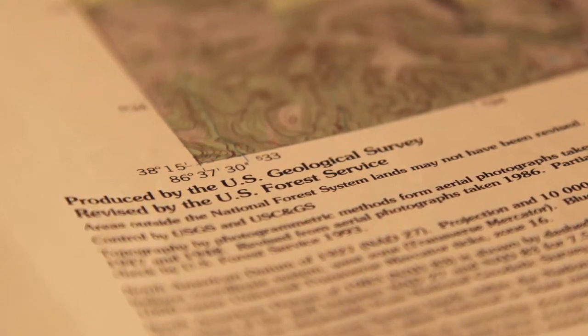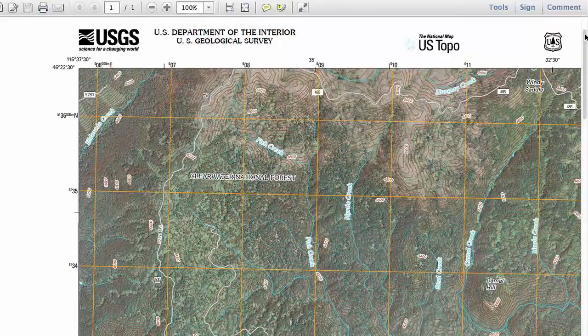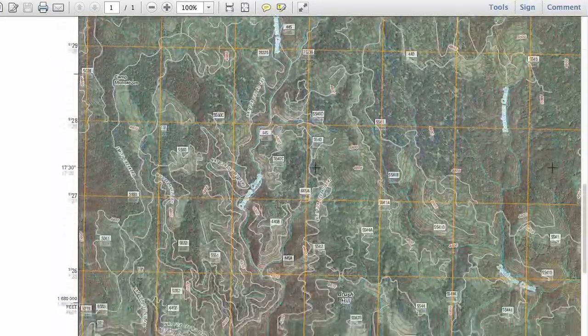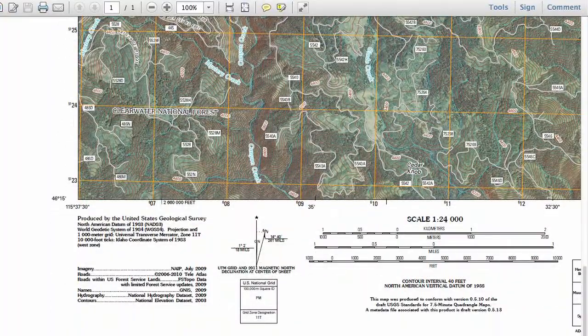The U.S. Forest Service and USGS have been working together dating back to the 1920s when we first began producing topographic maps of our nation's national forests and grasslands. Today, we're working together to produce US Topo, a product that covers 193 million acres of national forest and grasslands. The U.S. Forest Service collects information on forest service roads, boundaries, geographic names, and elevation, and provides that information to the USGS, and they produce the US Topo.